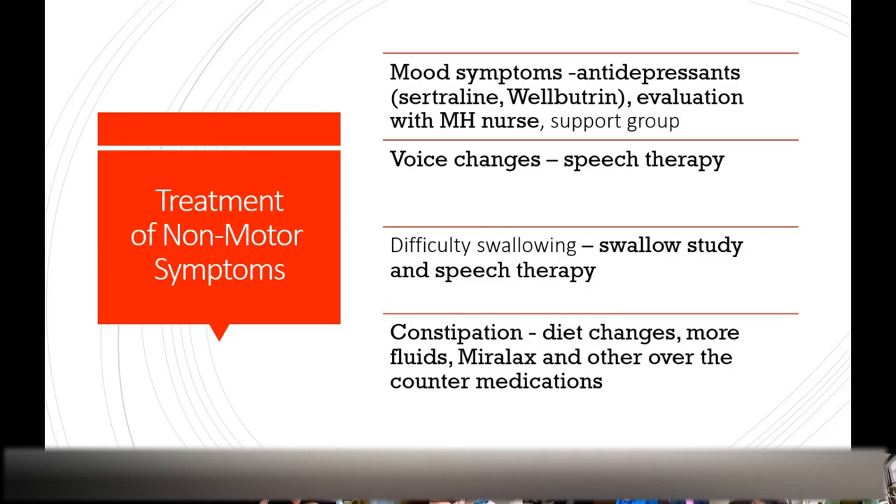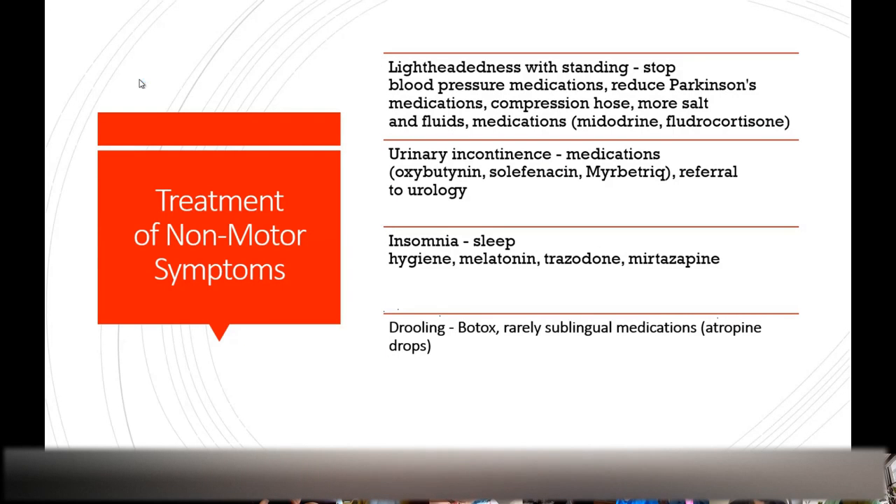For constipation: diet changes, exercise, more fluids, and I always recommend Miralax. For orthostatic hypotension, we first adjust blood pressure medications — stopping them if necessary. I'm okay with a slightly elevated blood pressure, even systolic up to 180 if necessary, to prevent passing out. We also recommend more fluids, salt, and compression hose. When all else fails, medications to increase blood pressure like midodrine or fludrocortisone. For urinary symptoms, if complex with prostate issues I'll refer to urology; for straightforward urinary urgency I'll try medications like mirabegron, which has the fewest side effects.